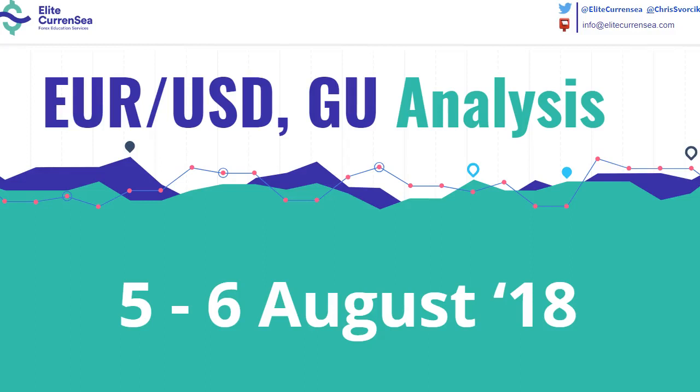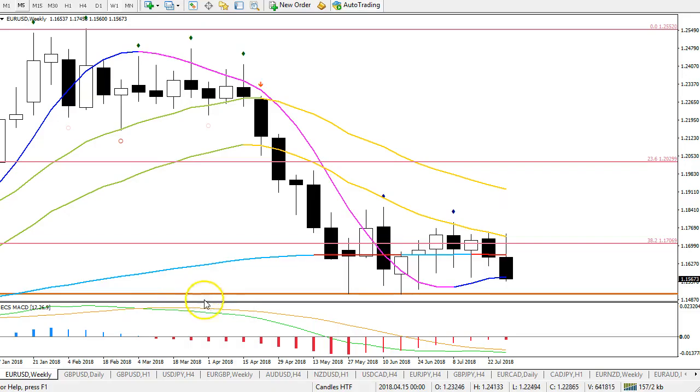Hi traders, welcome to Elite Currency. My name is Chris and this video is of course taking a look at the EURUSD and GBPUSD. This is the EURUSD weekly chart and last week was a very bearish candle, as you can see. The close was very close to the low, indicating a lot of bear control there for that week.